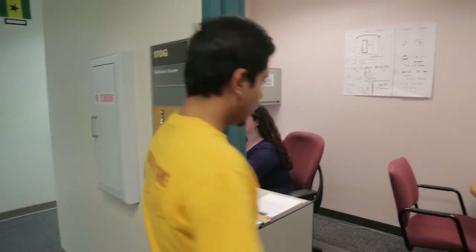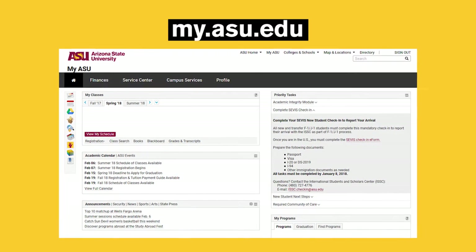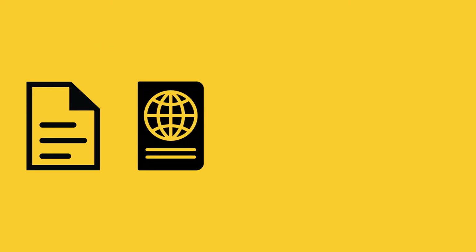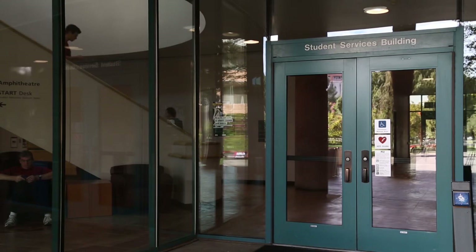If you receive the I-515A document, you must meet with an ISSC advisor as soon as possible to clear your visa status. As soon as you arrive at ASU, you must report to the International Students and Scholars Center, or ISSC, through MyASU. You must have your immigration forms, passport, visa, and I-94 ready before you can report your arrival. The Tempe Campus ISSC office is located in the Student Services Building, room 170.